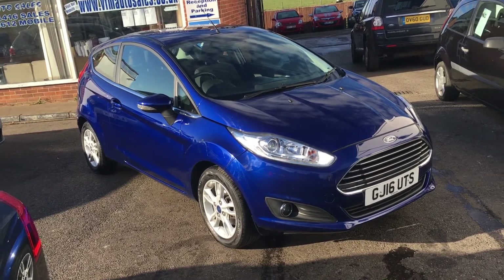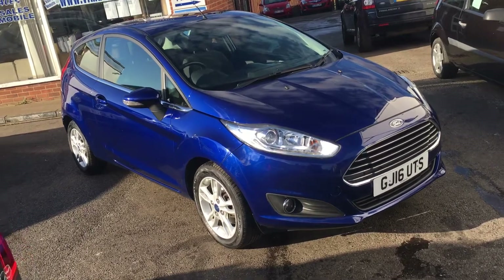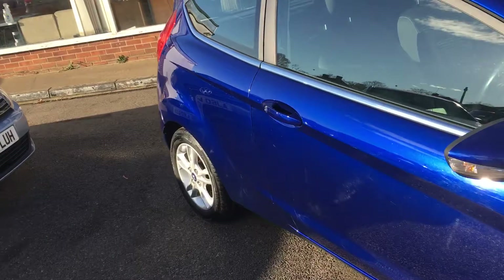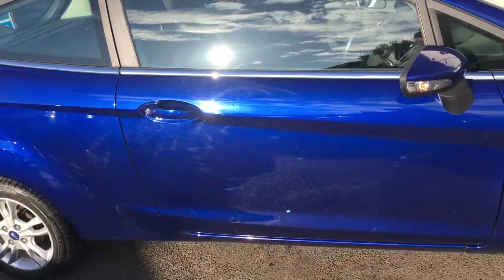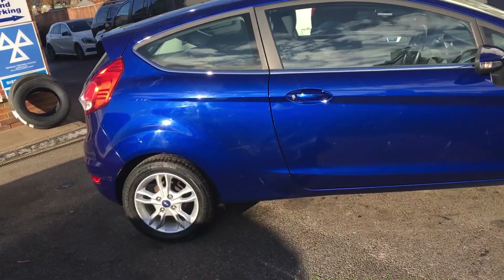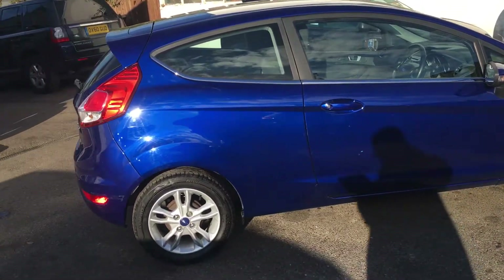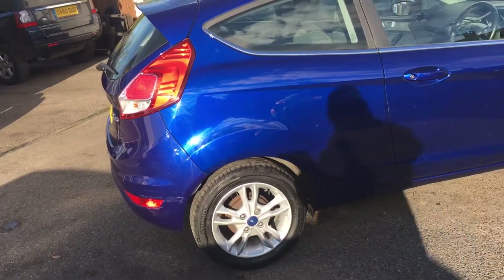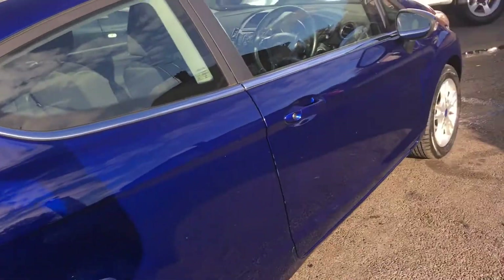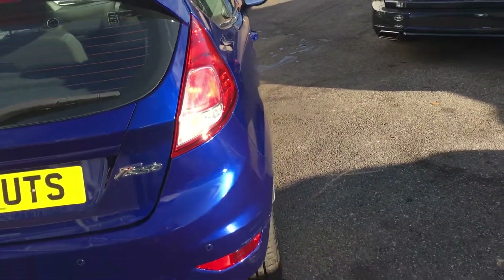Today I'd like to show you a little Ford Fiesta 1.0L T EcoBoost ZTEC. As you can see, it's finished in a very attractive metallic blue — very nicely equipped little car: power steering, ABS, electric windows, alloy wheels, tinted glass, and so on. It's a three-owner motor car and it's only covered 41,000 miles.